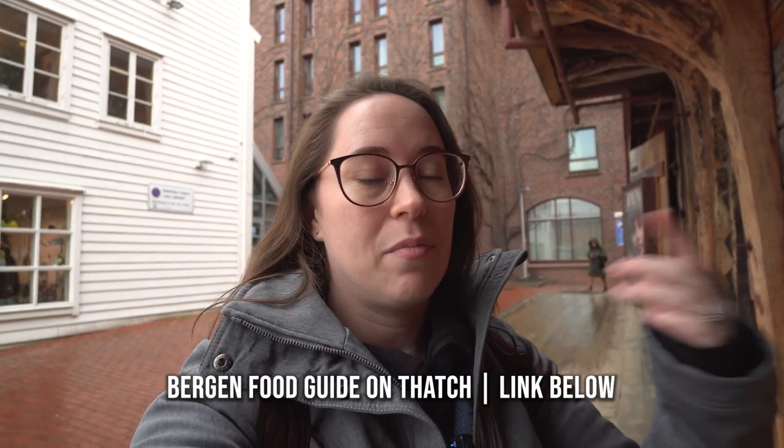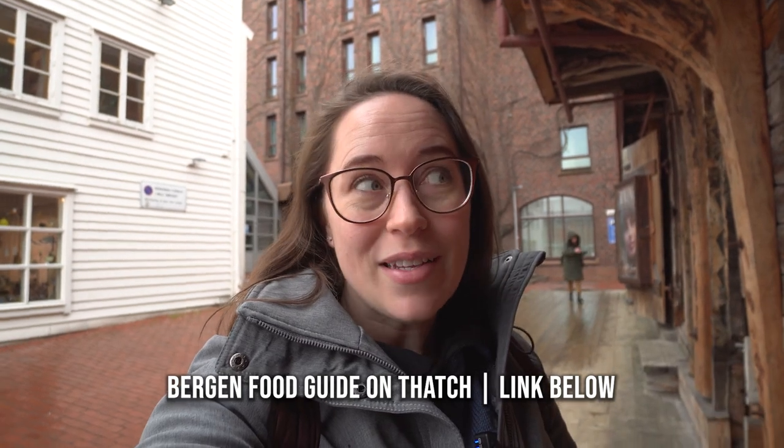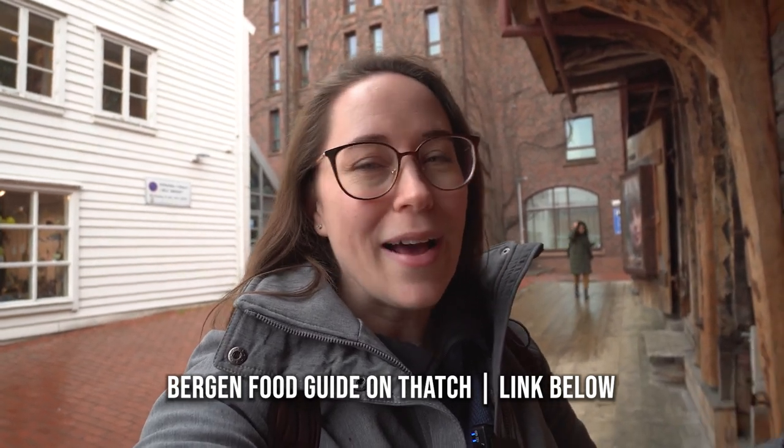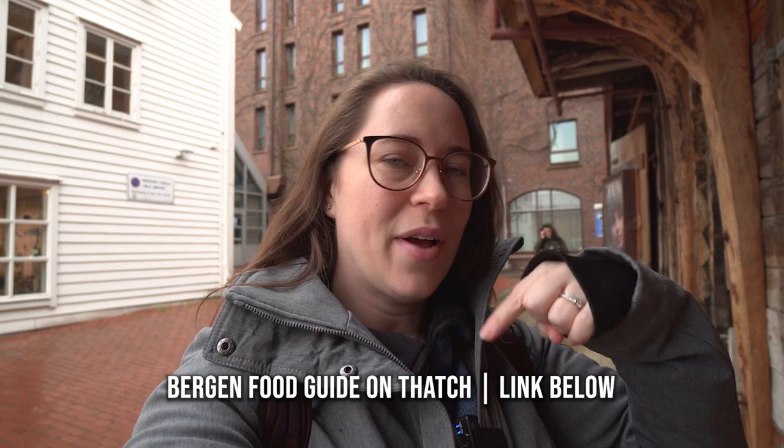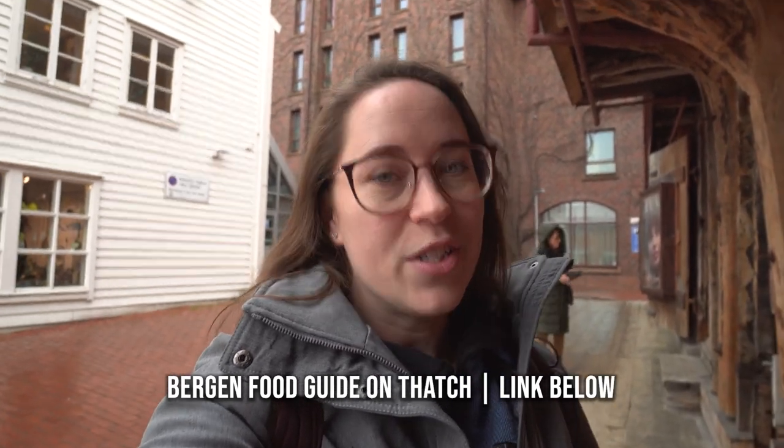If you want all of these tips in a really easy format to carry with you, there's a link down below so you can get the Bergen guide of all the places I've been, and maybe some I haven't gotten to yet but that are really high on my list. It's called Thatch, and I love the interface — I think you're going to as well.